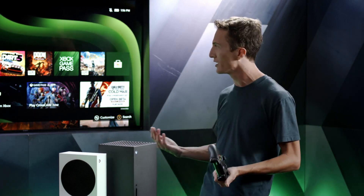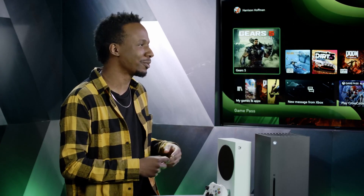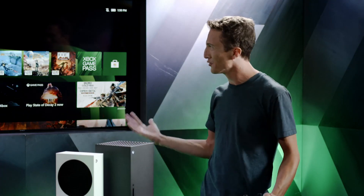One thing worth calling out are the dynamic backgrounds on the home screen, which are exclusive to Xbox Series X and S. There is one for each color option you can pick on the system, and Microsoft is hoping to add more in the future.